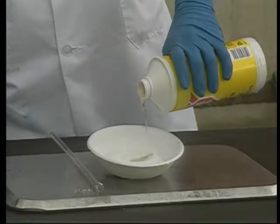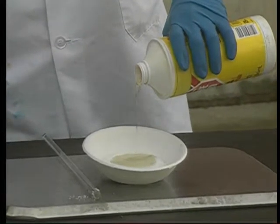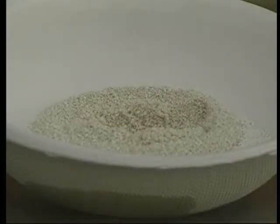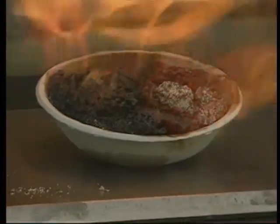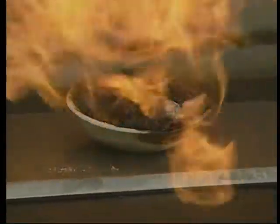Chemicals can react with dangerous consequences. In this instance, brake fluid is poured into a bowl containing a pool cleaner. The material reacts. Then, fire erupts. It's an excellent demonstration of why anyone working with chemicals should be aware of the potential dangers.